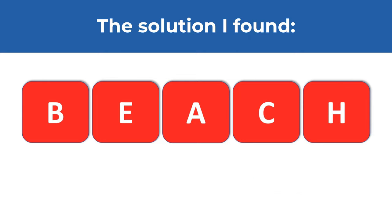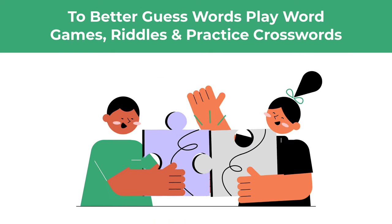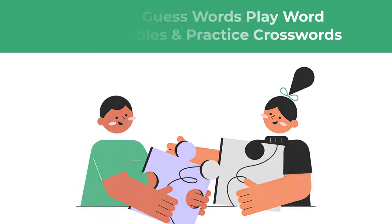If you'd like to improve your ability to guess words, you can play word games, read a lot, and practice crosswords and puzzles.